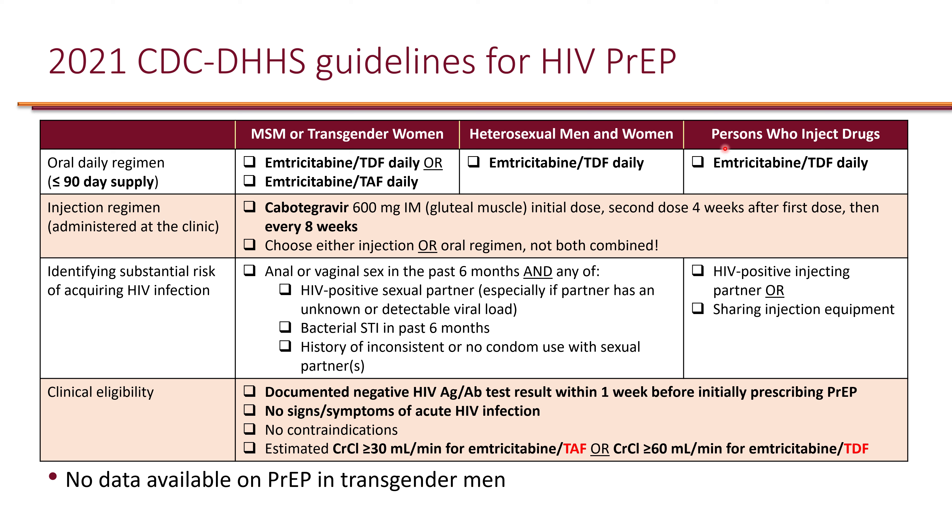For heterosexual men and women, as well as people who inject drugs, only Truvada once daily is an option. Descovy has not been studied in these two groups.